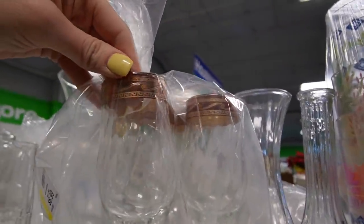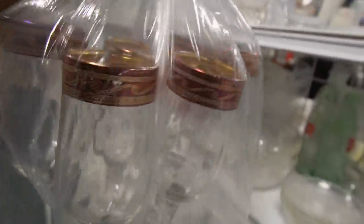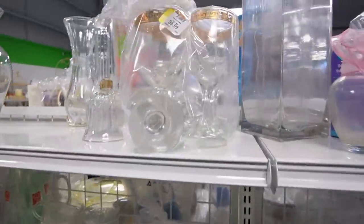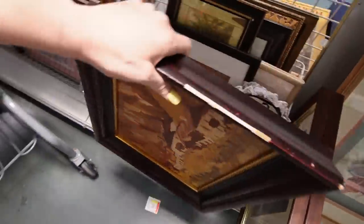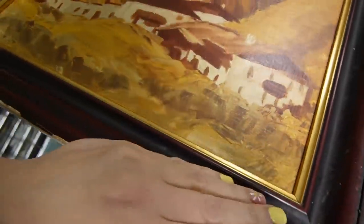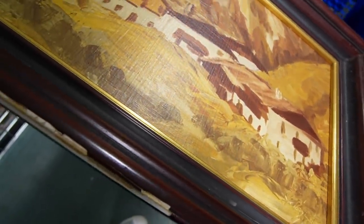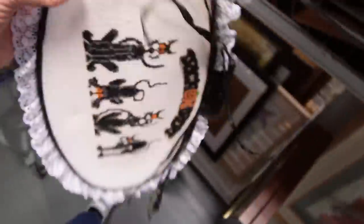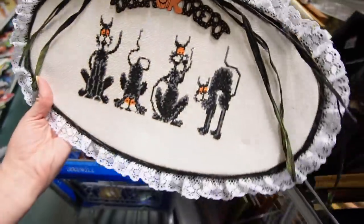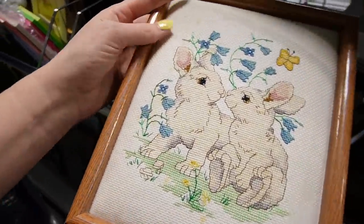That looks like some nice stemware at $6.99 — they have a gold band, though one of them is pretty worn out. I like that they put them in bags. Those ones look worse for wear — worse than I thought when I turned the bag around, so I'll leave them. This here looks interesting — I like the sepia colors of it. It is signed in the corner, but it doesn't look to be original. I don't really see brush strokes. Look behind it — that's super fun. Trick or treat — it's a Halloween cross-stitch. And here is an Easter cross-stitch with bunnies on it, though it looks like there's staining on that one.